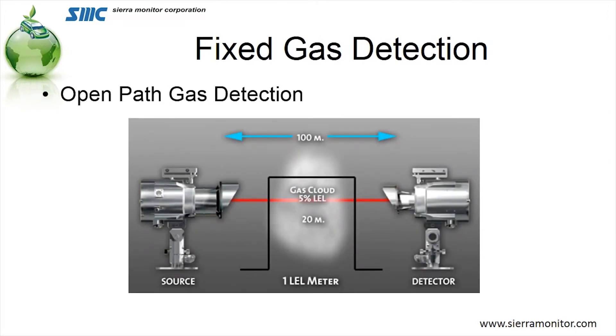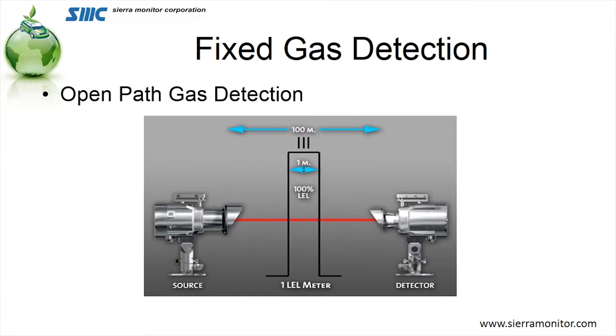Open path, by nature, has a beam that it's looking for a cloud of gas in. We talk about it in terms of LEL per meter. If I had 25% LEL gas in 20 meters, I would have one LEL meter. So if I was one-fifth of the way to the explosive level in 20 meters, I would be one LEL meter. Conversely, if I had 100% LEL — enough gas to be explosive — in one meter, I'm still one LEL meter. I don't know where I'm at in that beam, but I'm now at an explosive level. So you can see there's a little drawback to open path technology.